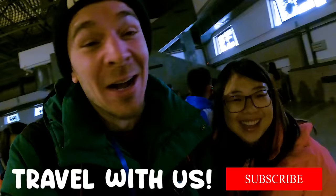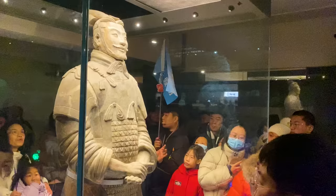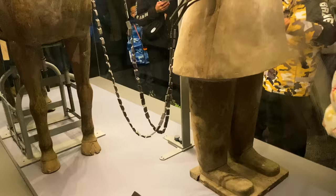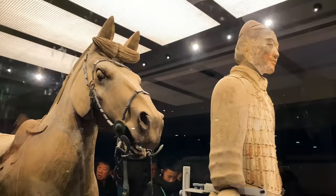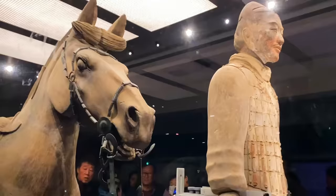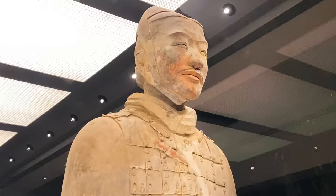Behind the glass here is the most complete soldier they found. Everybody is crowding around trying to get a photo — this one has almost no cracks on it, so it's highly photogenic. Massive shout out to Ivana for making it to the front of the massive shoulder-to-shoulder crowd and getting the footage of the very well intact sculpture.